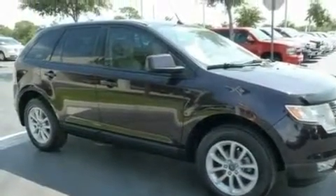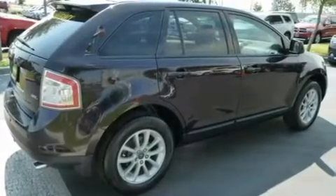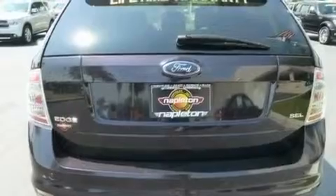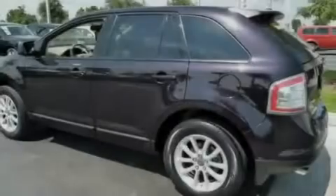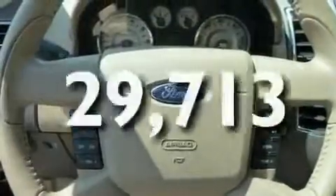Its top features include air conditioning with automatic climate control, cruise control, an auto-dimming rearview mirror, an in-dash CD changer, leather interior trim, a multi-link rear suspension, aluminum wheels, a low tire pressure indicator, keyless entry, and this vehicle has fewer than 30,000 miles on the odometer.